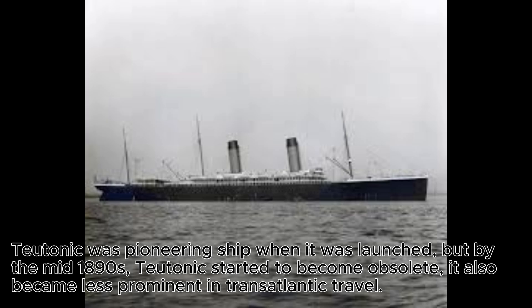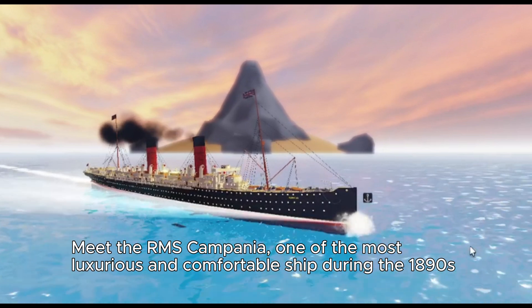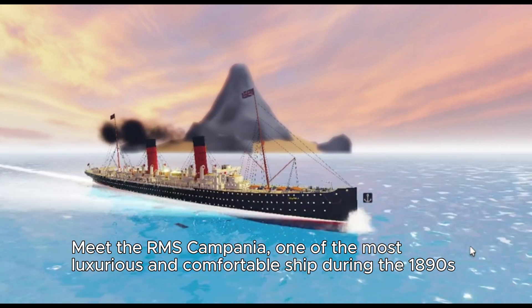This blend of commercial and military functionality, along with advanced steam propulsion and a focus on speed, made Teutonic a groundbreaking ship in the late 19th century. However, by the mid-1890s Teutonic started to become obsolete, growing less prominent in transatlantic travel. Its dual-purpose design meant compromises in the ship's layout, making it less optimized for passenger comfort. By 1893, passengers had lost interest because of a new, comfortable ship that would take the glory of largest ship — meet the RMS Campania.